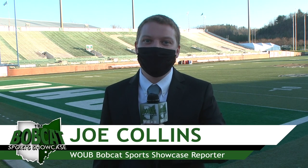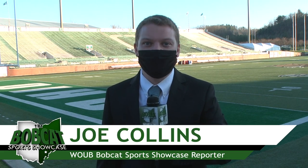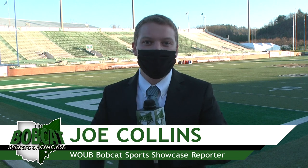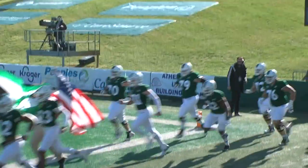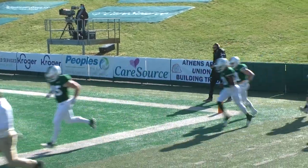The Ohio Bobcats played their first game in 18 days, due to last week being canceled due to positive tests, but there were no signs of rust as they steamrolled Bowling Green 52-10. Ohio paid homage to the 1960 Bobcats football team, who won the national championship, with these throwback jerseys.